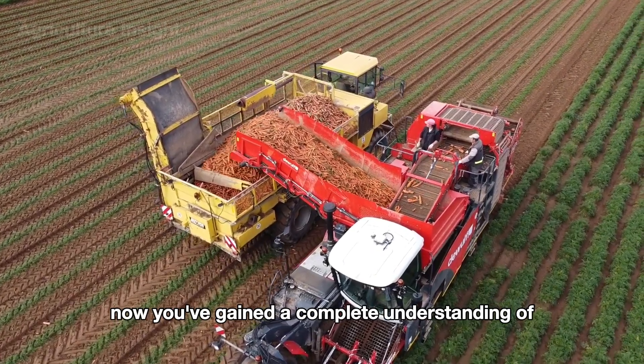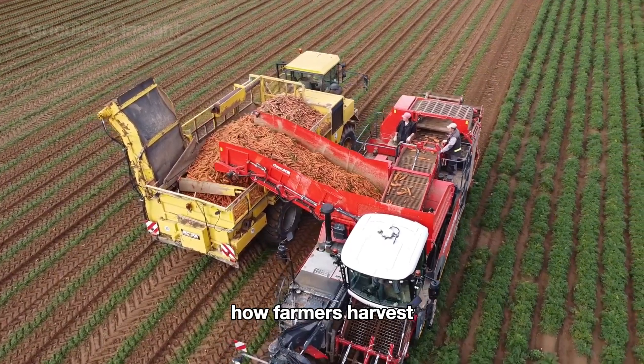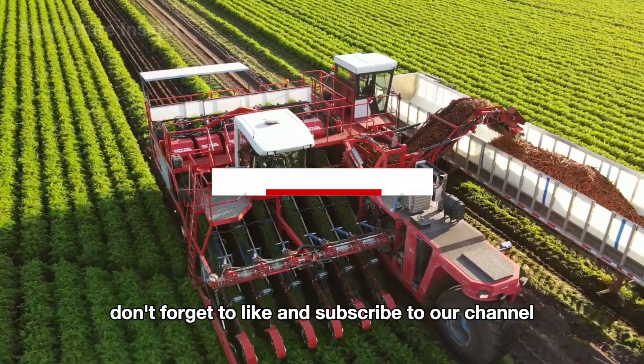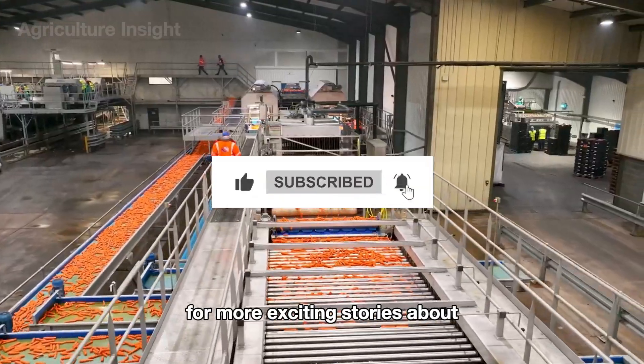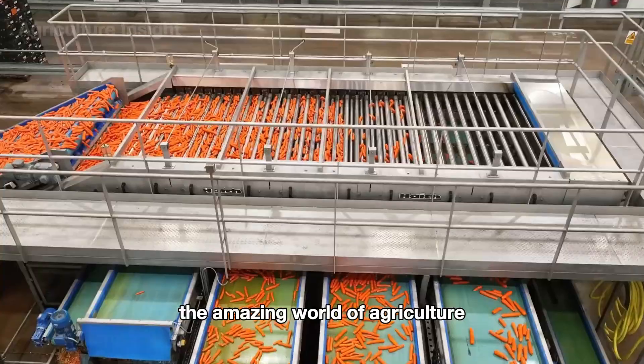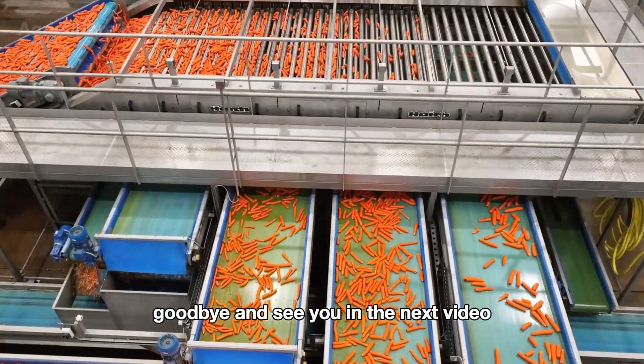Now you've gained a complete understanding of how farmers harvest and process millions of tons of carrots each year. Don't forget to like and subscribe to our channel for more exciting stories about the amazing world of agriculture. Goodbye, and see you in the next video.